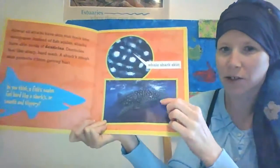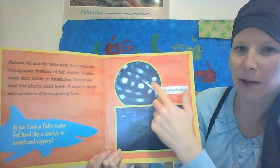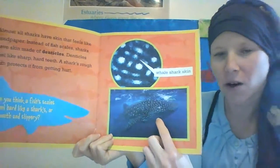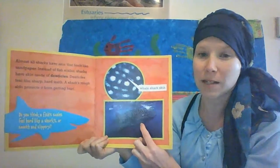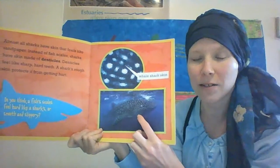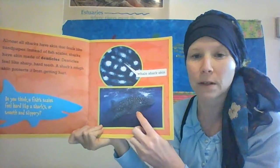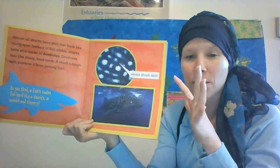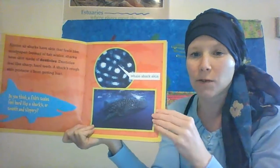Here they're showing you a whale shark's skin, so it's covered in spots. And here's a whale shark. Although it's called a whale shark, it is not a whale — it is a shark, and it's one of the biggest fish that live in the ocean. Something fascinating about these guys is that unlike other sharks, they don't eat other fish. They are filter feeders, so they open their really big mouth, suck all the water in, and take the nutrients from the water.